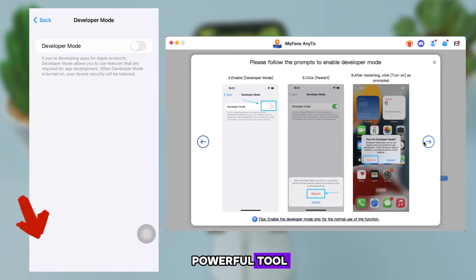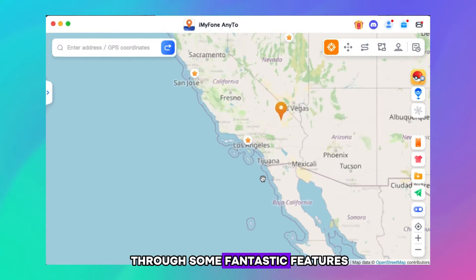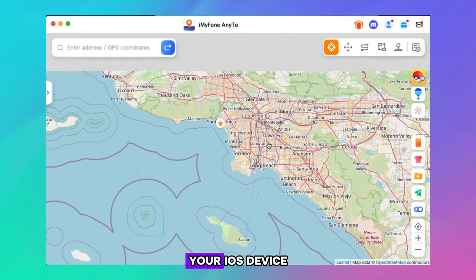Before we explore this powerful tool, let me walk you through some fantastic features that will revolutionize the way you experience your iOS device.